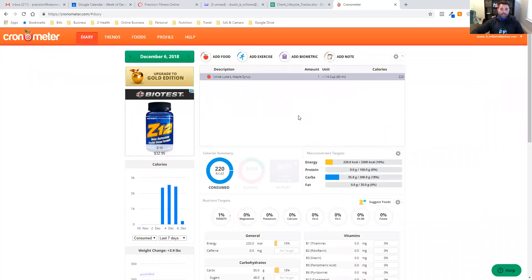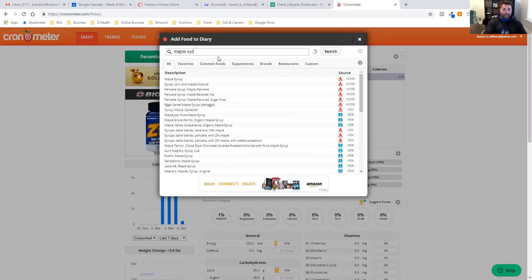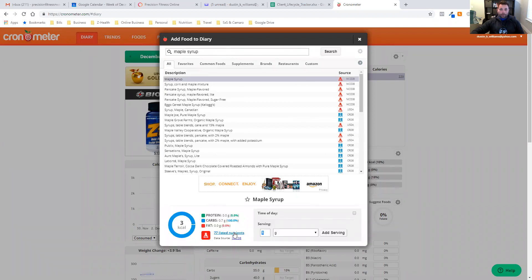One of the biggest reasons I utilize maple syrup is for manganese — but that's a whole different topic. Instead, we'll click add food and type in exactly what it is: maple syrup. The first result that pops up is an NCCDB source — that's the database we want, or USDA, either one works. I'll click on it and set our serving size to the same: one quarter of a cup.